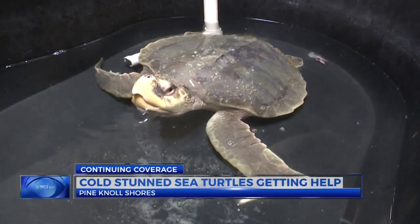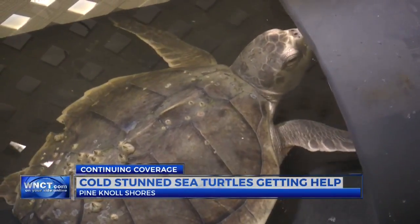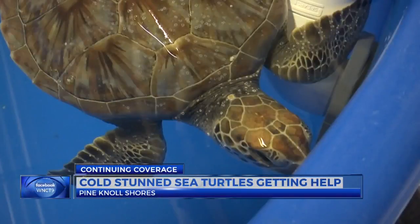She says when water drops to around 50 degrees, turtles lose the ability to move. They actually physically stun, and then if the water gets too cold and the air gets too cold, their bodies actually will freeze.